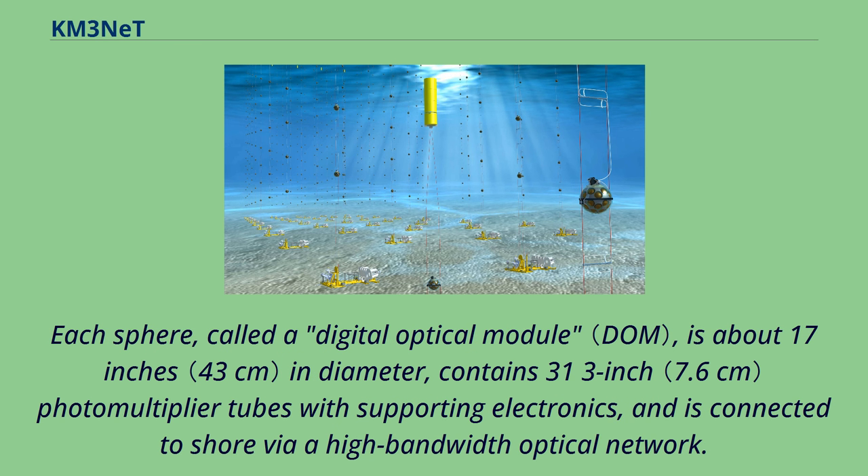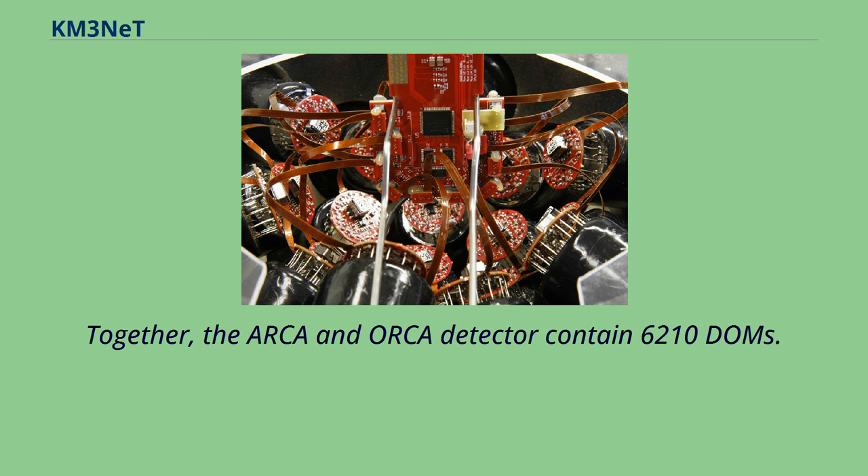Each sphere, called a digital optical module, is about 17 inches in diameter, contains 31 3-inch photomultiplier tubes with supporting electronics, and is connected to shore via a high-bandwidth optical network. Together, the ARCA and ORCA detectors contain 6,210 DOMs.